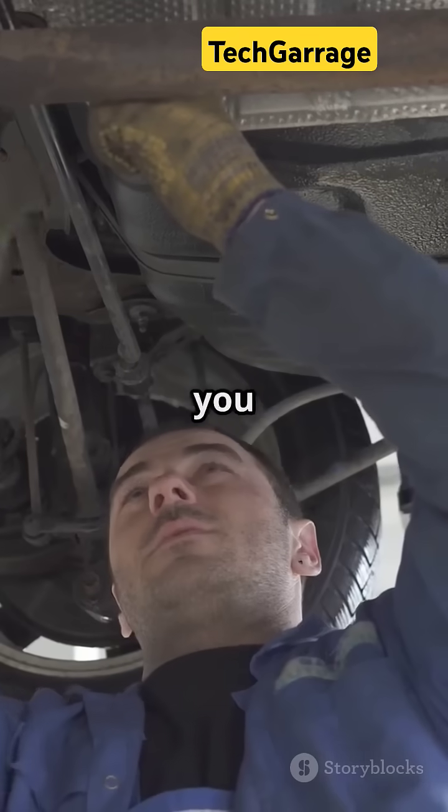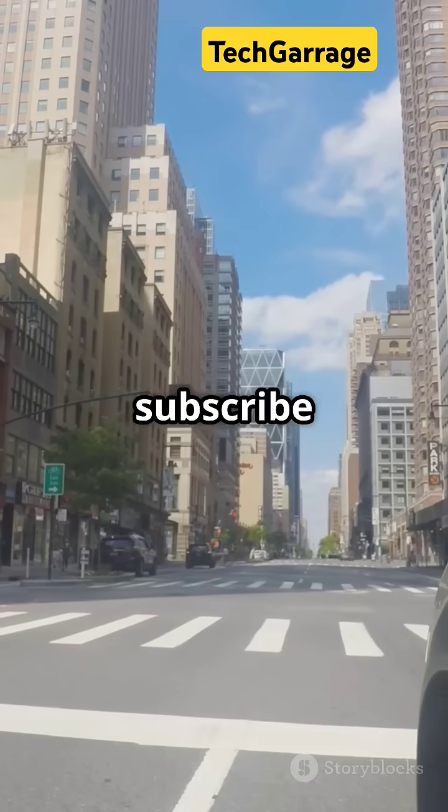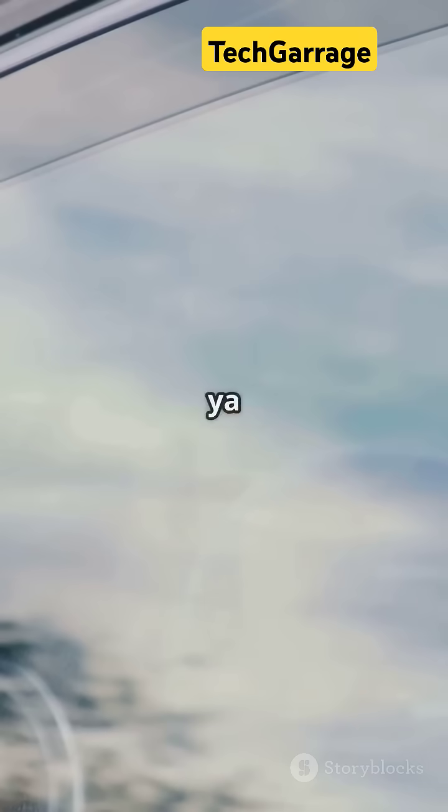So no matter what you drive, your suspension is doing all the heavy lifting. Want more car hacks and tips? Like, share, and subscribe for more cool car stuff, straight from the streets of New York. Catch you next time.